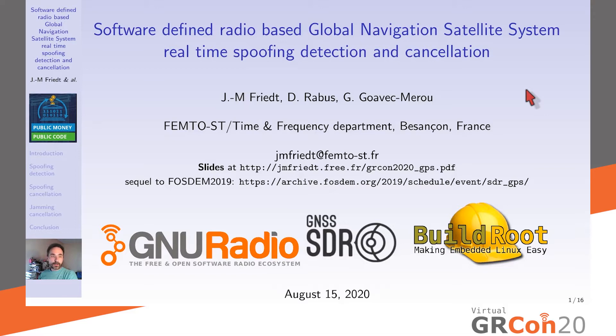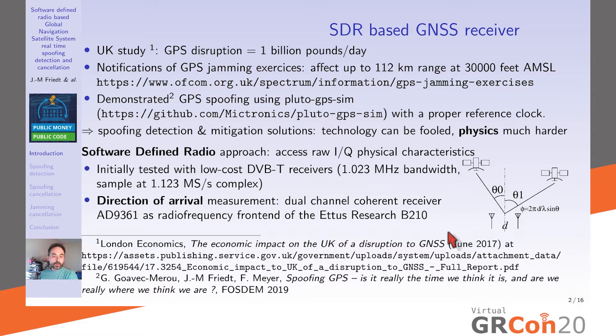Let us discuss global navigation satellite system spoofing, spoofing detection, spoofing cancellation, and we'll conclude with jamming cancellation. GNSS is the generic name for positioning, navigation, and timing systems based on satellite signal transfer — including the American GPS, the European Galileo, and the Chinese BeiDou. What we would like to address is how we can secure this signal reception.